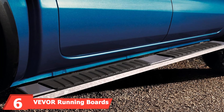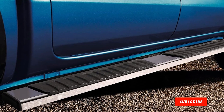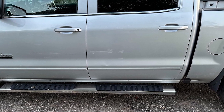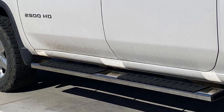At the sixth position of our list, we have Vivo Running Boards. These boards are a great addition to the Ram 1500 and 2500 Crew Cab, offering a blend of style and functionality. Made from high-strength aluminum, these running boards are lightweight yet durable, featuring a wide step area with non-slip step pads that ensure safety and comfort. The design is rugged and stylish, perfectly complementing the look of your Ram truck.